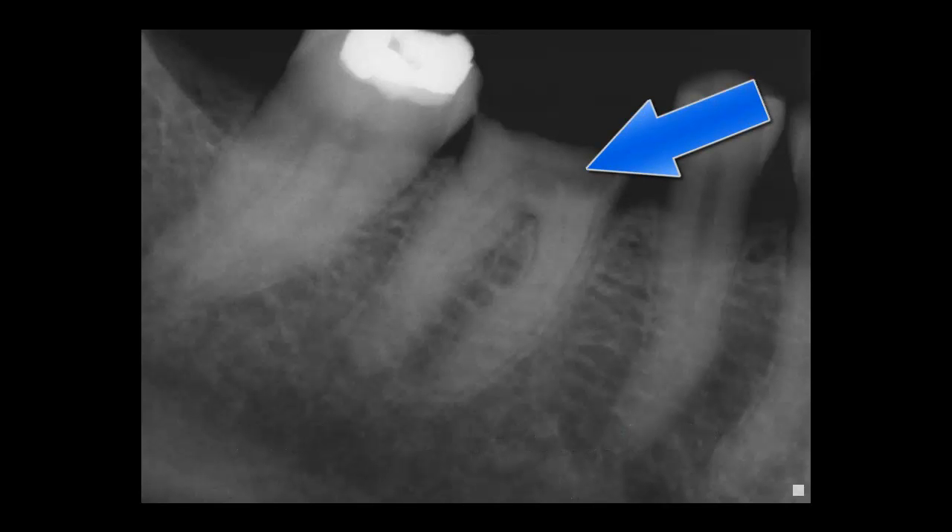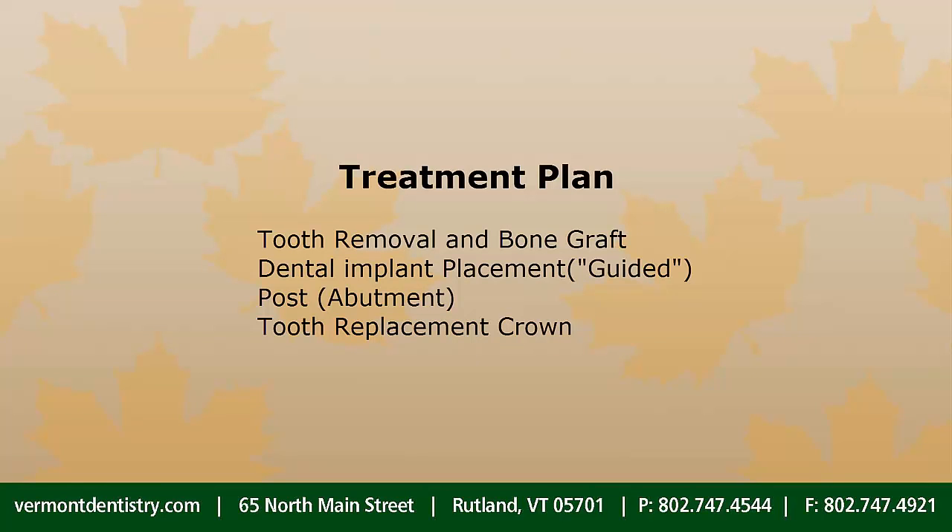Examination confirmed her suspicions. Decay was severe, making the tooth non-restorable. If the tooth had to be removed, an implant-supported crown independent of the two adjacent teeth made sense to our patient.